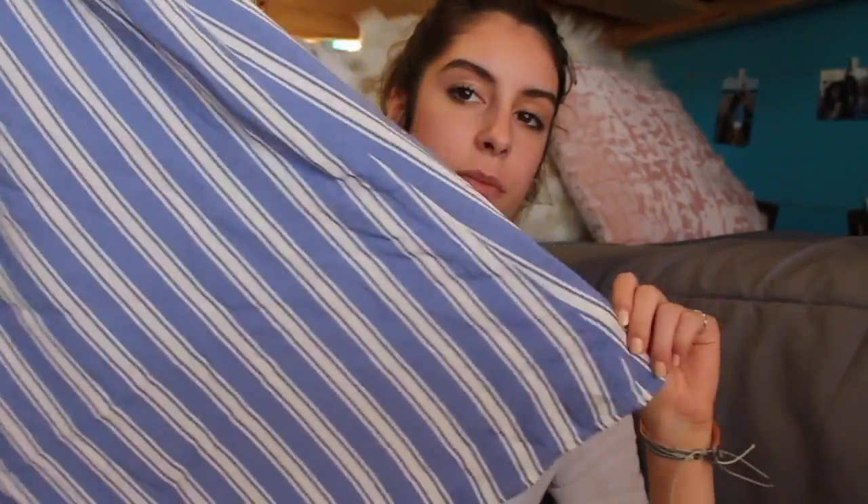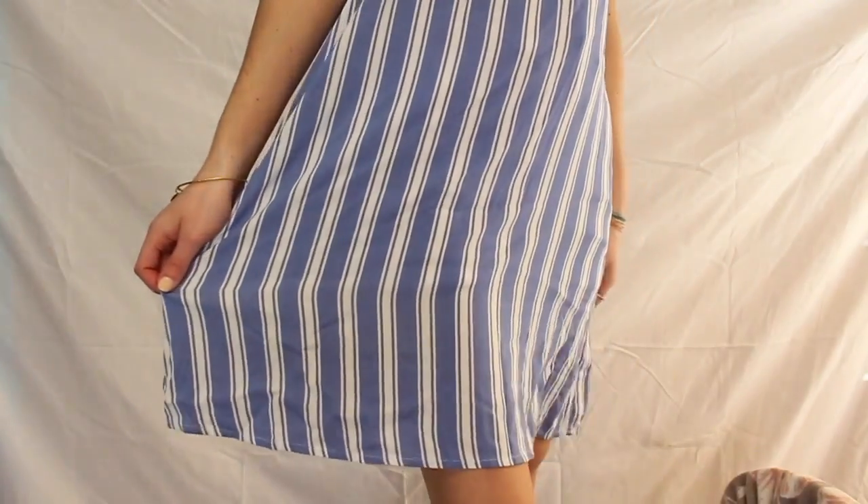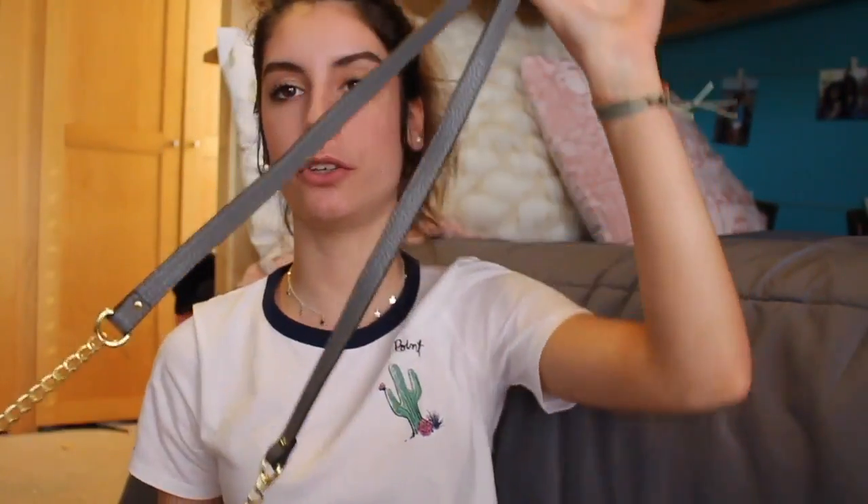The dress is just blue and white striped. Target has a really big clearance section and I found this person there for only like $12 — it's super cute.